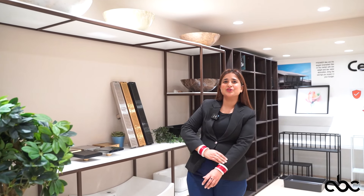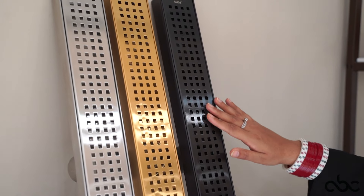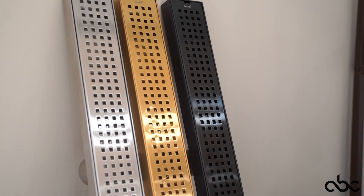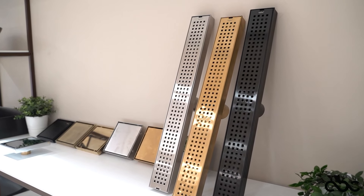Welcome to ABC House. Today I am showing you the new options for floor drainage which you can use for the shower area. You can see this — this is the semi-glossy, the black golden, and the beautiful chrome color.